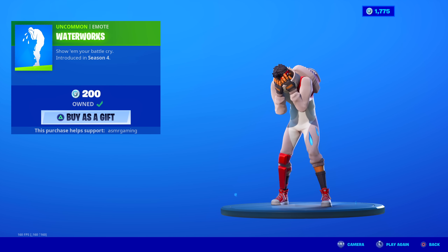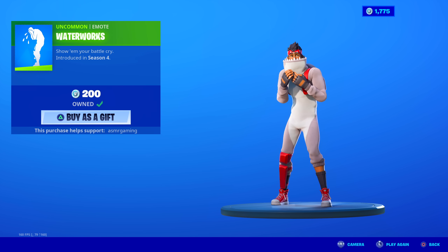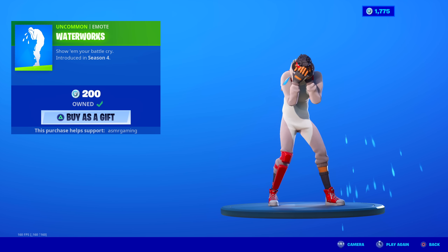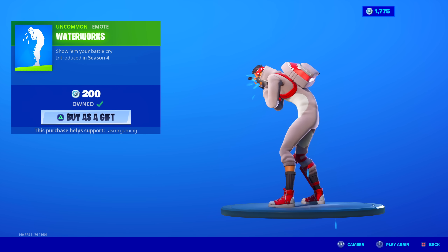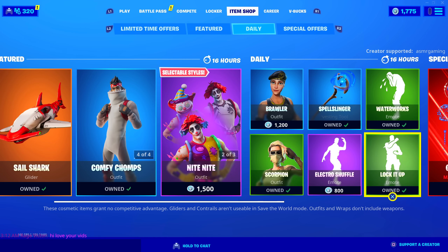Waterworks is back — perfect emote for crying in the game, whether you're happy or sad. There's always a reason to use this: you get a loss, you can cry; someone steals your loot, you can cry; if you eliminate a try-hard, you can cry on them. So many uses for this. 'Show 'em your battle cry.' 200 V-Bucks — if you've got V-Bucks to spare, get Waterworks.